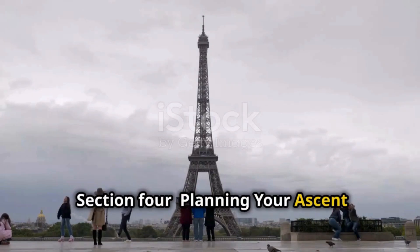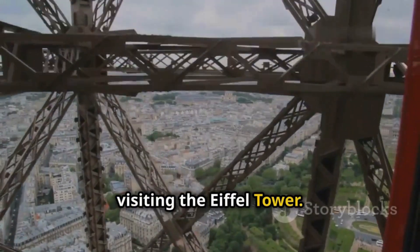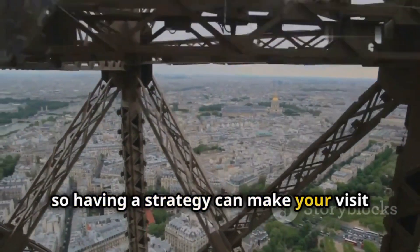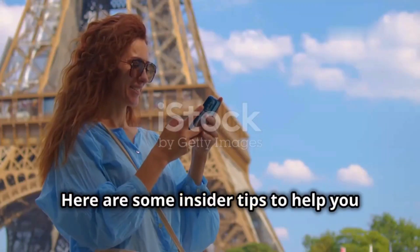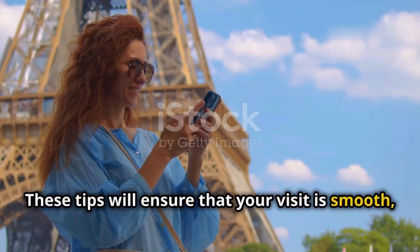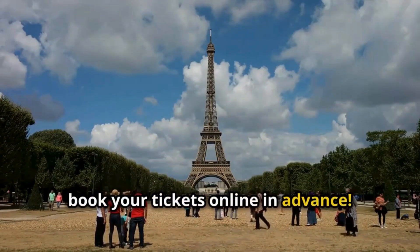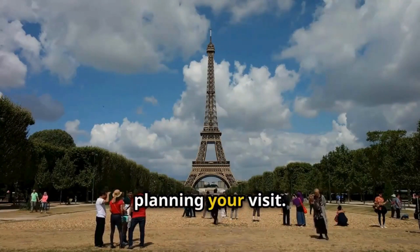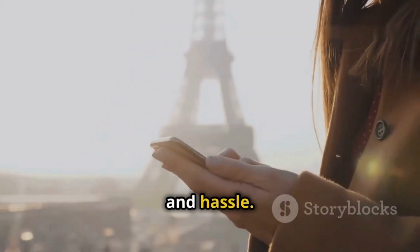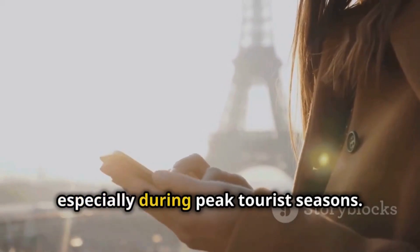A little planning goes a long way when visiting the Eiffel Tower. This iconic landmark attracts millions of visitors each year, so having a strategy can make your visit much more enjoyable. First and foremost, book your tickets online in advance — this is perhaps the most crucial step. By booking online, you can save a significant amount of time and hassle, as the lines for purchasing tickets on-site can be incredibly long, especially during peak tourist seasons.